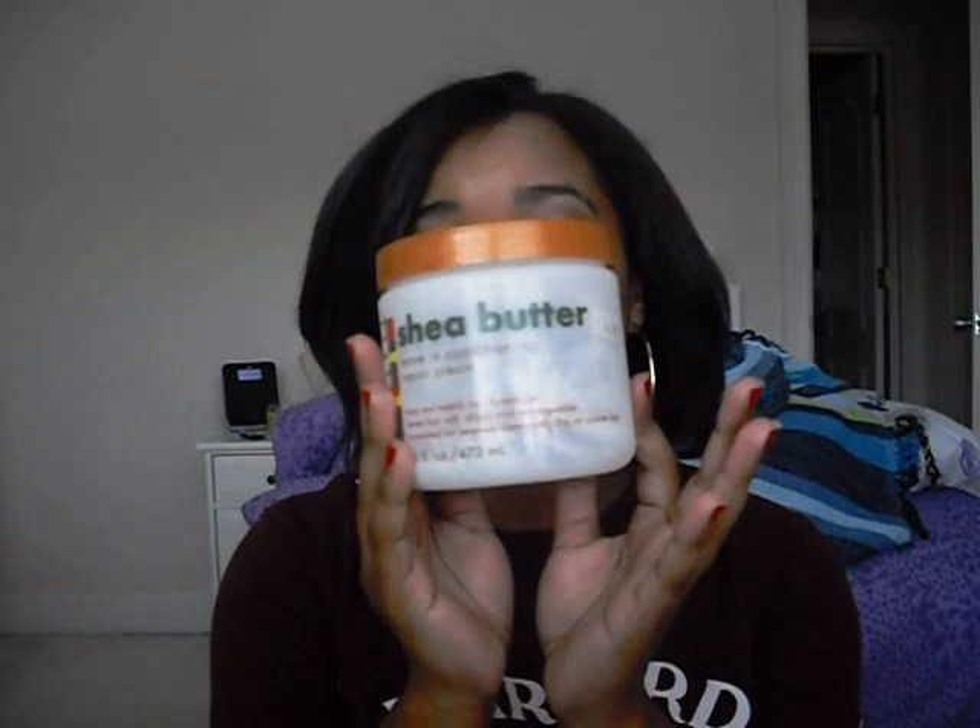Once I get out of the shower I use the Cantu Shea Butter Leave-In Conditioning Repair Cream. It's about $5 at a local beauty supply store. It really moisturizes your hair, makes it pretty and silky, and provides a little bit of heat protection — so use it before you apply heat. If your hair is breaking or seems like it's about to break, use a lot of this because it helps repair broken hair, stops breakage, and it smells absolutely amazing.